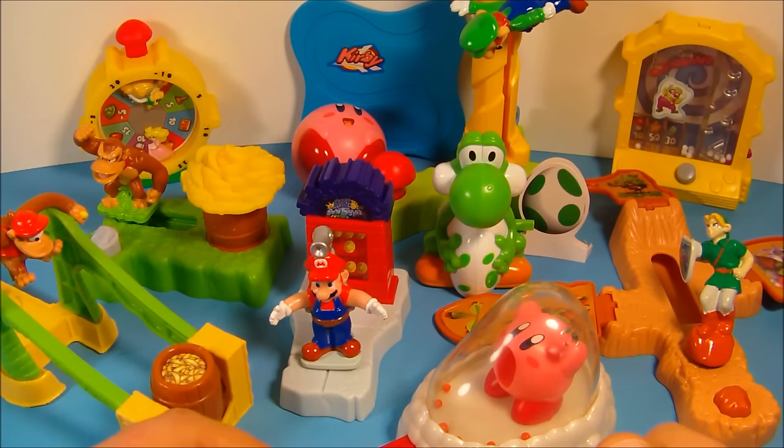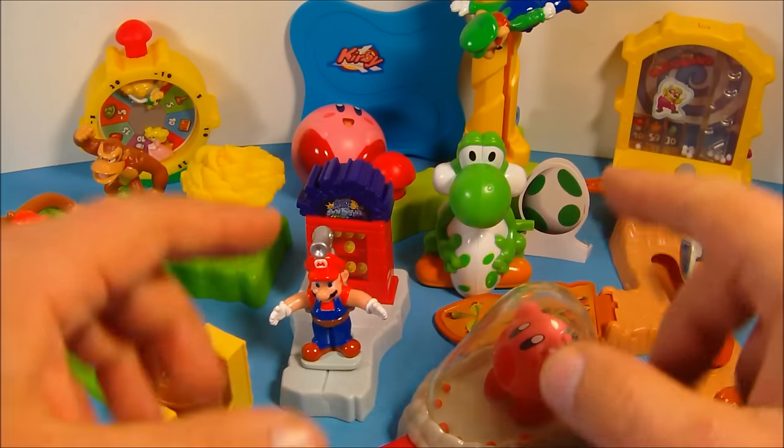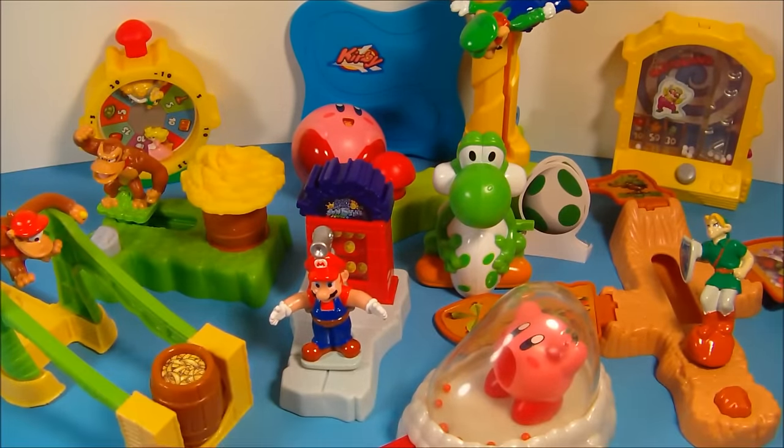So there you have it everybody — the Nintendo Superstars set of 10 different toys released by Burger King in 2002. This is an absolute win of a set. If you can get your hands on it, it's absolutely worth it. Thanks for watching everybody — take care, see you next time!